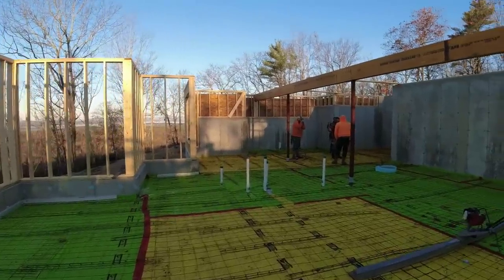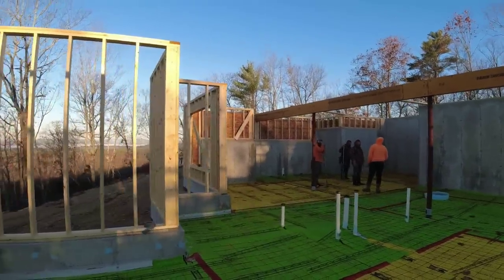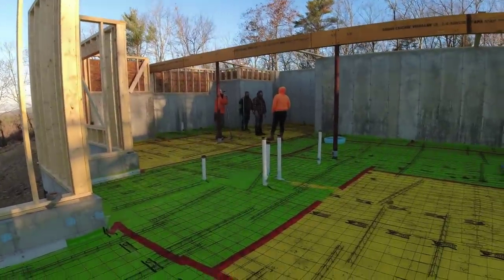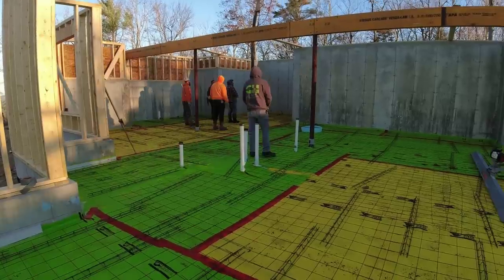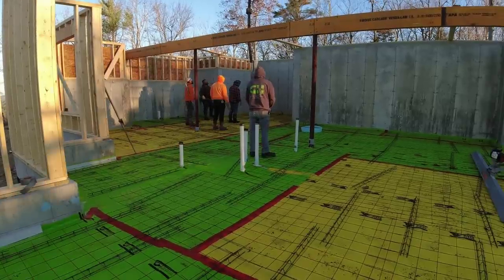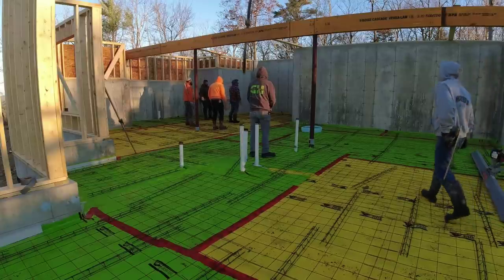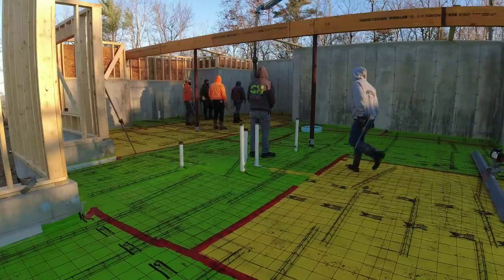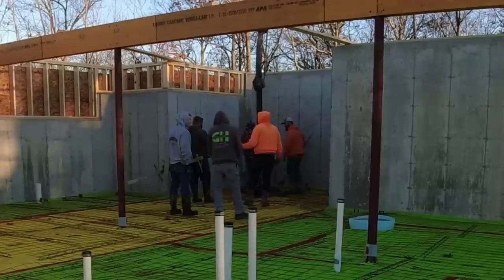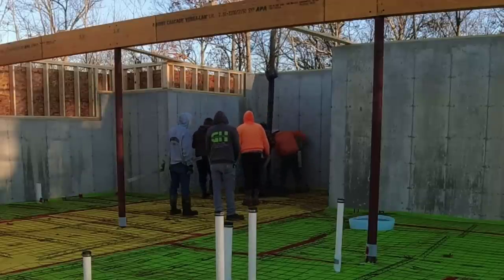So this is a pretty good sized house floor we're doing today. It's late in November here in Maine. The temperatures are getting really cold and sometimes you just don't know how the concrete is going to set up. It gets dark around 4:30 in the afternoon right now, so we want to try to get the concrete floor poured and finished and sawed before it gets dark.